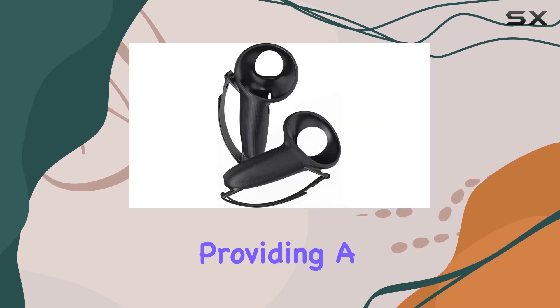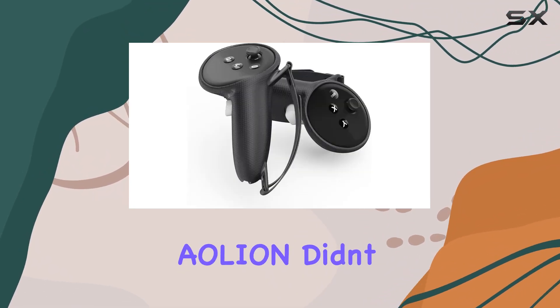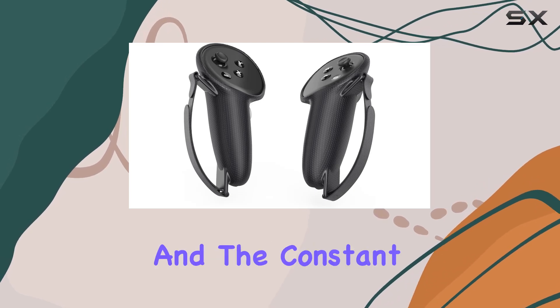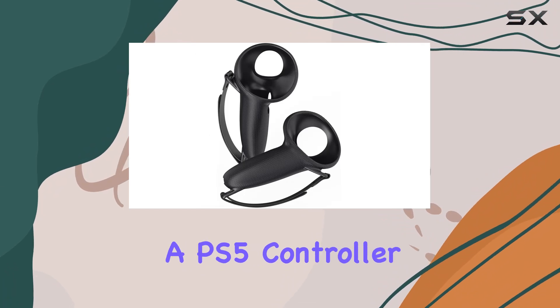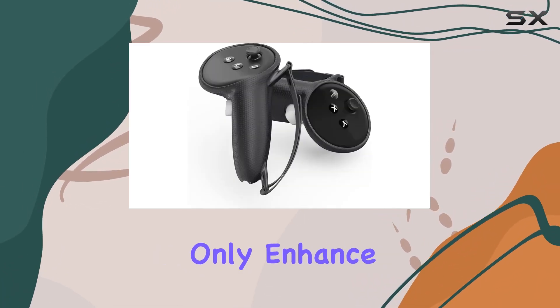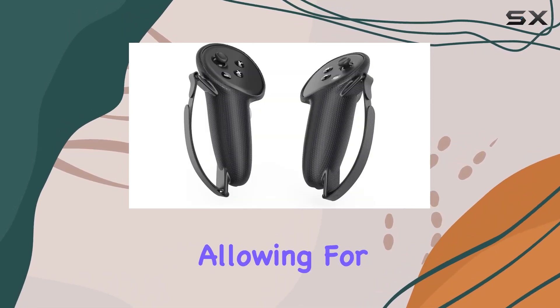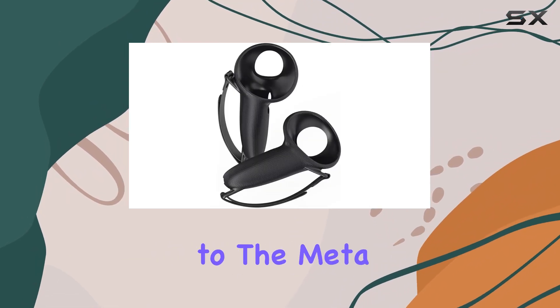The inclusion of a headset holder ensures that your gaming space remains clutter-free, providing a designated spot for every piece of your gaming arsenal. Aeolian also added eight thumb grip caps and a PS5 controller skin into the mix. These thoughtful additions not only enhance the controller's lifespan but also improve grip and control, allowing for a more immersive and uninterrupted gaming experience.